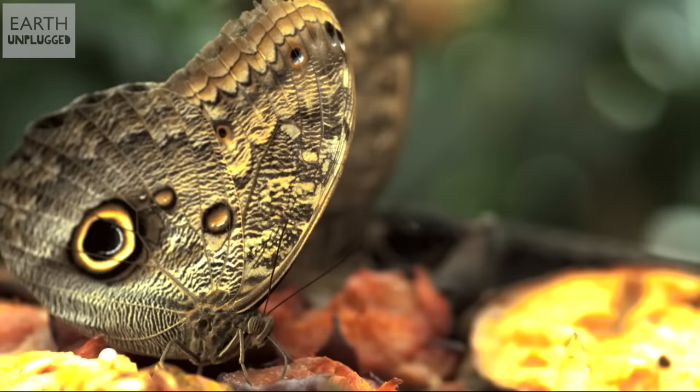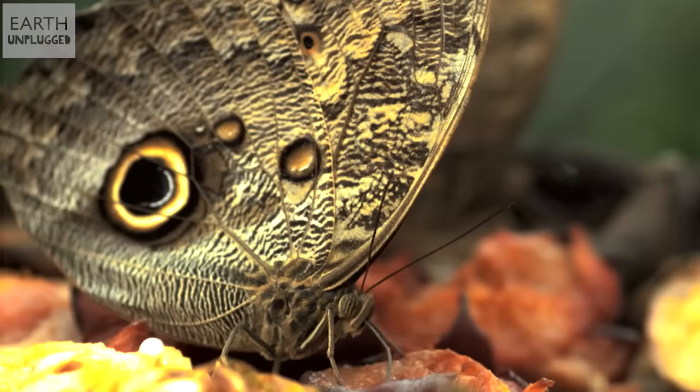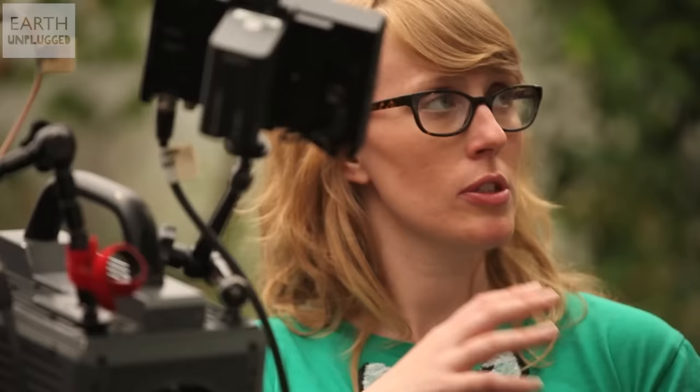This long appendage is called a proboscis, and it's what butterflies use to feed — it's like a modified jaw where two segments come together to form a tube. The main staple of a butterfly's diet is nectar, but as you can see they also eat fruit. What's really interesting is that they taste with their feet — they have chemoreceptors in their feet, and when they land on something sweet it tells their proboscis to unroll and drink.